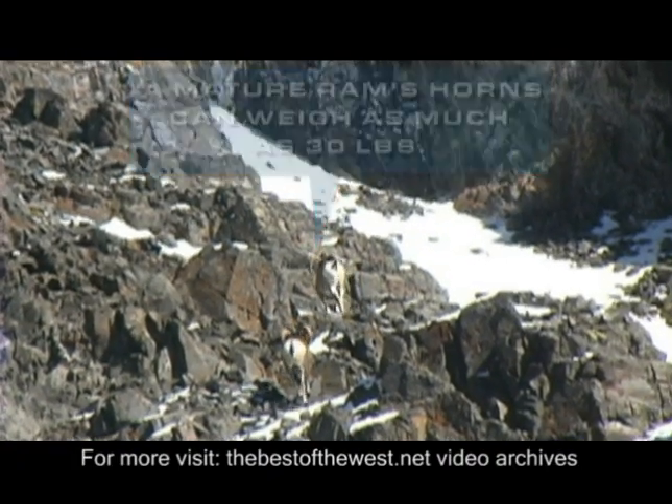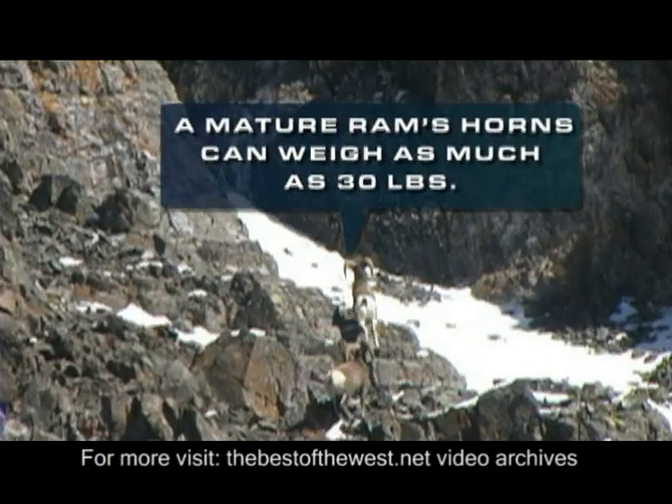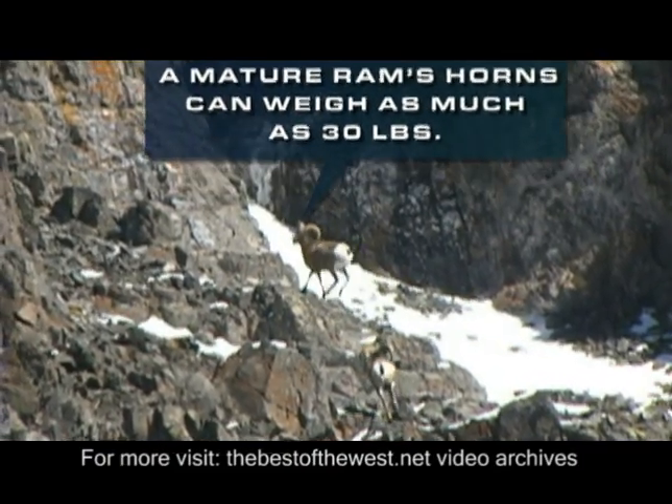After selecting this big lead ram as the better of the two, it's just a matter of waiting for the perfect shot opportunity.